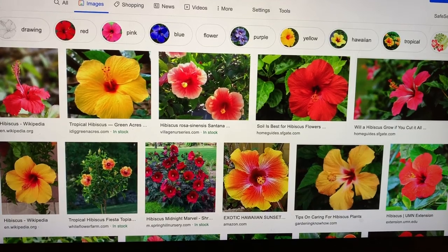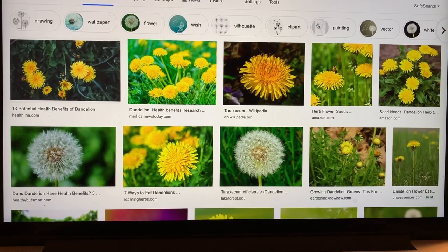Another thing blue tongues can eat are flowers. Some safe options include hibiscus and dandelions. However, if you're going to feed flowers, either grow them yourself or get them from a place you know is pesticide free — you don't want to be feeding any of those chemicals to your blue tongue. Don't just go in a field and pick a dandelion because it may have pesticides on it, which is very dangerous for your skink.